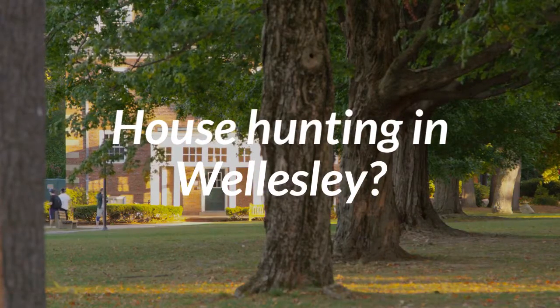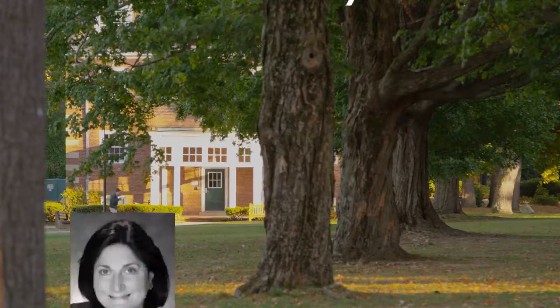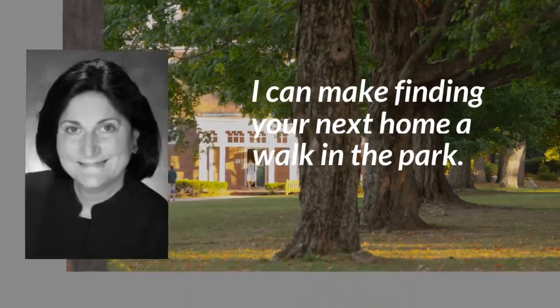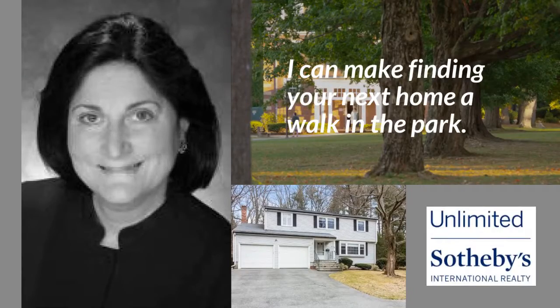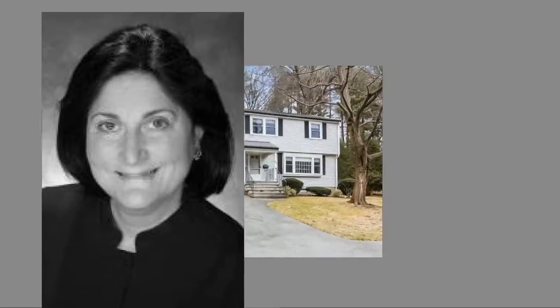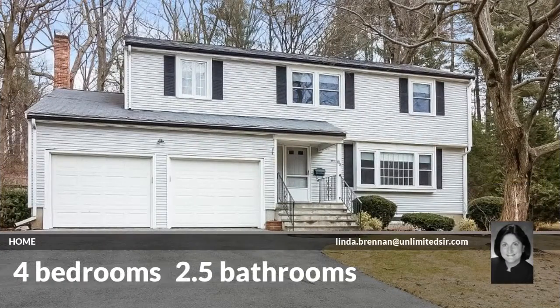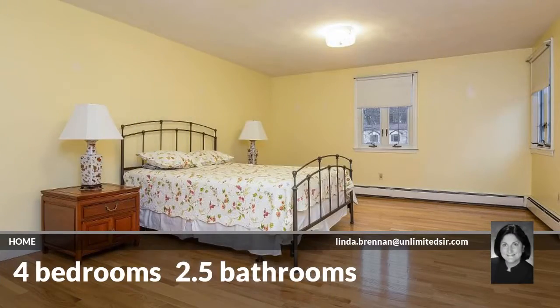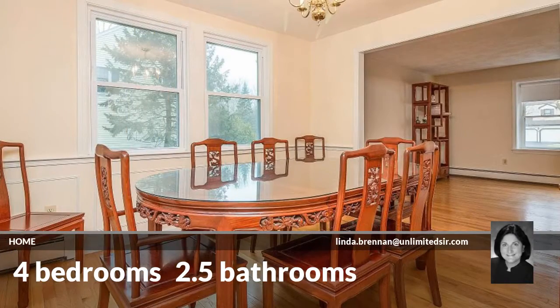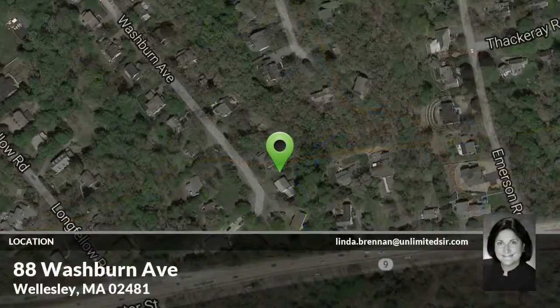Looking for a home? This beautiful home has four bedrooms and two and a half bathrooms. It is located in this area.